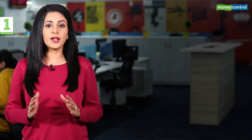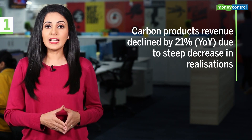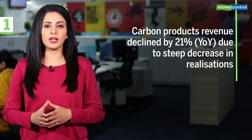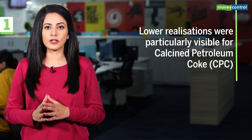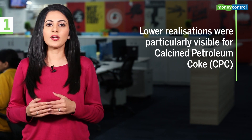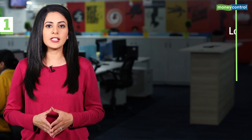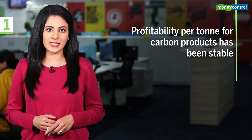Q4CY19 Result Highlights: Carbon products' revenue declined by 21% year-on-year, mainly on account of steep decrease in realizations. Sequentially, lower realizations were particularly visible for CPC — that's calcined petroleum coke — but this was more than offset by better volumes. Despite this, the profitability per tonne for carbon products has been quite stable.